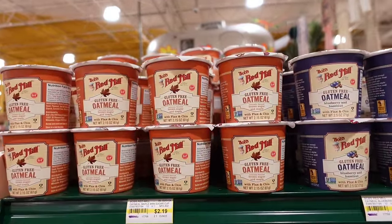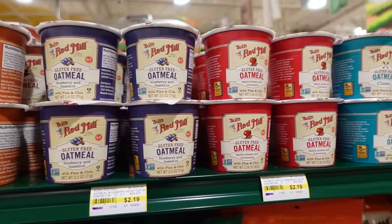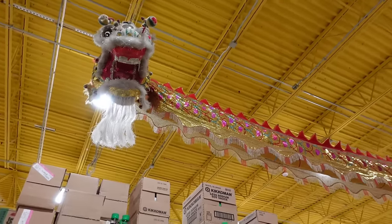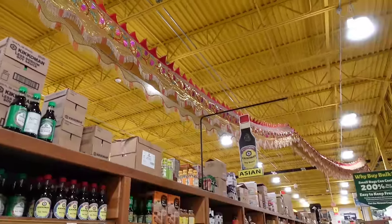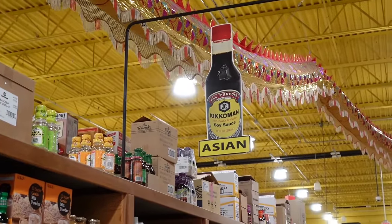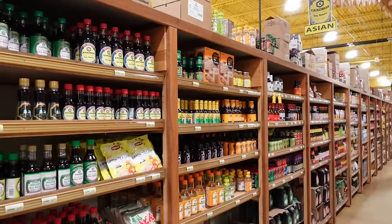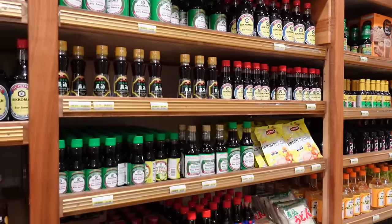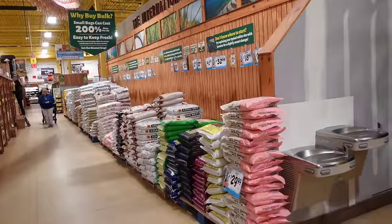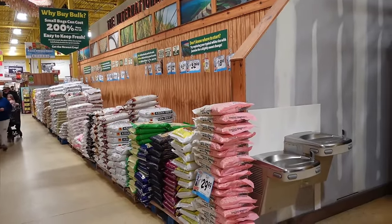They have different little oatmeal cups at $2.19 a piece — pretty expensive, but they probably pay a hefty price for it too. I have found the international market part of this Jungle Jim's. This would be the Asian section right here where you can find a lot of different products from Asia, and it is enormous. It's not as big as the one up north, but they have tons and tons of rice. If you're looking for different rice options, this is the place to come.